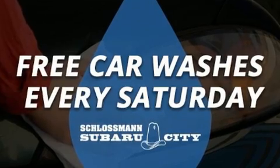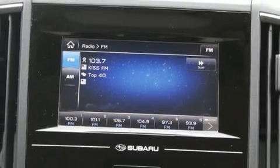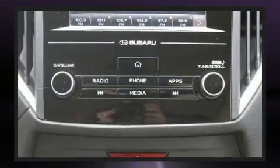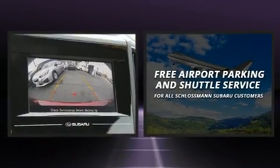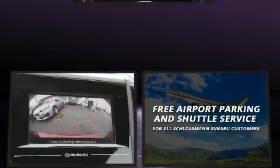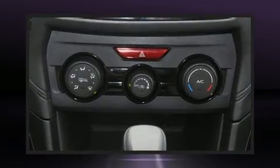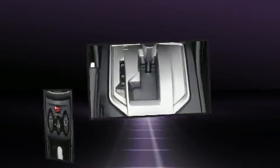Subaru also prioritized safety and security with features such as head curtain airbags, front side impact airbags, traction control, brake assist, a security system, an emergency communication system and four-wheel disc brakes with ABS. With electronic stability control supplementing mechanical systems, you'll maintain precise command of the roadway.